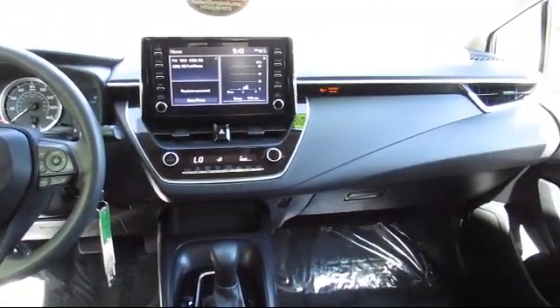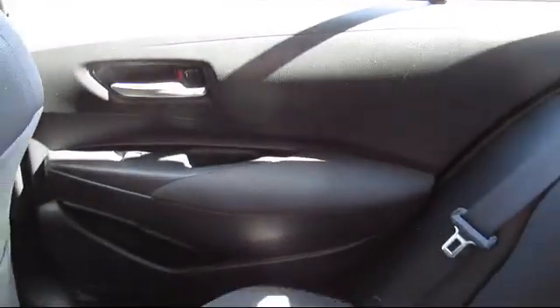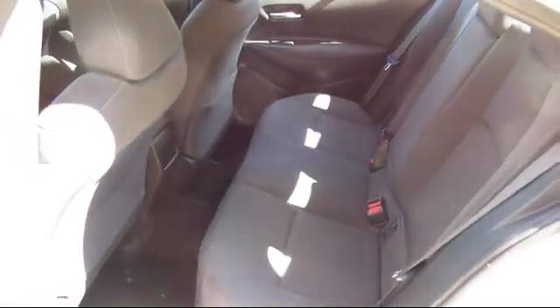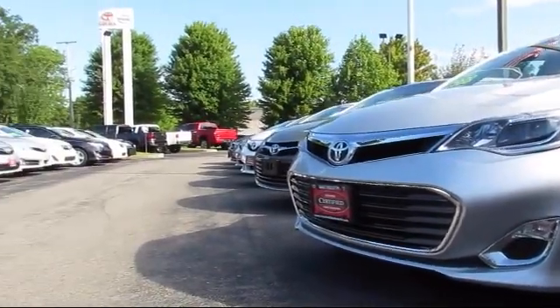you'll see why Toyota of Dartmouth has been the South Coast's dealer of choice for over 17 years. At Toyota of Dartmouth, we have the Price Promise, which ensures our customers get the right vehicle at the right price, so you don't have to waste your time shopping around or worrying you pay too much.